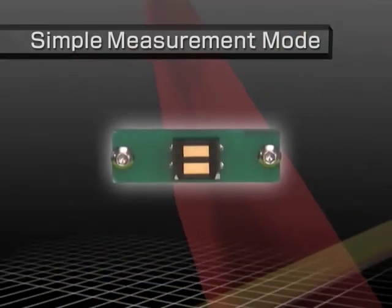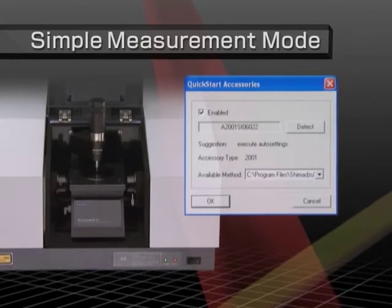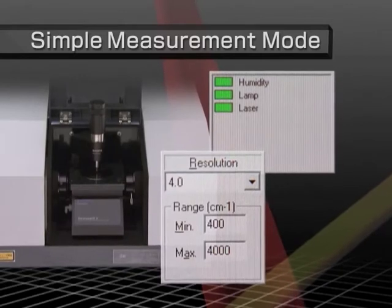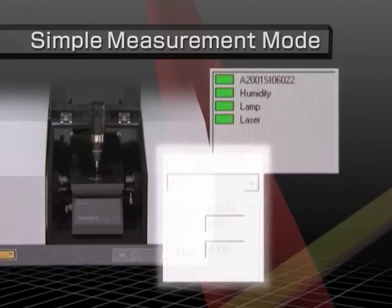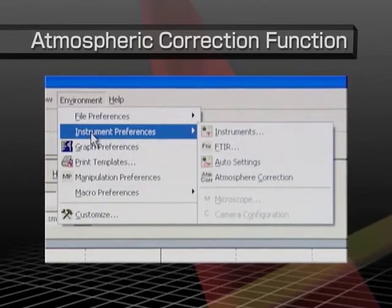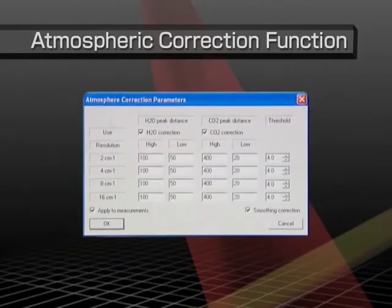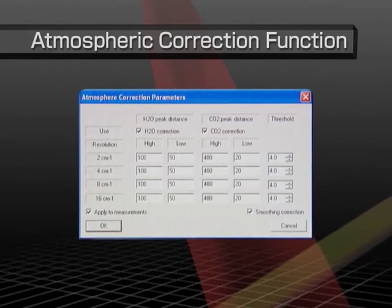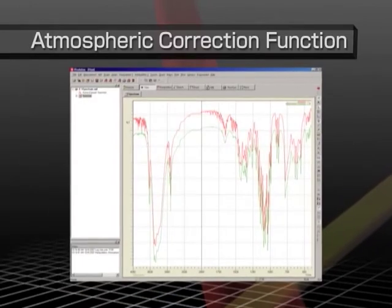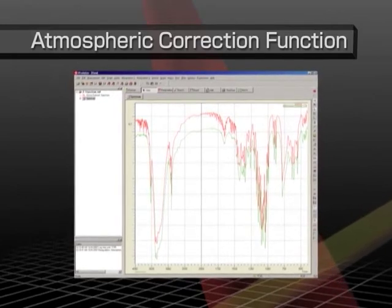If a quick start accessory with an automatic recognition function is installed in the sample compartment, measurement parameters for simple measurement mode, such as for resolution and number of scans, are automatically set to values appropriate for that accessory. An atmospheric correction function automatically removes interference peaks for water vapor and carbon dioxide from spectra, ensuring sample spectra are displayed with almost no interference from water vapor peaks. Spectra can be corrected automatically during measurements, or corrected manually by processing the data afterwards.